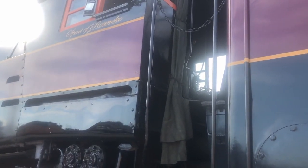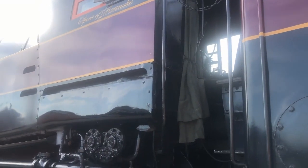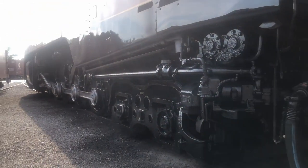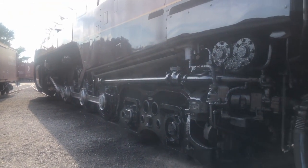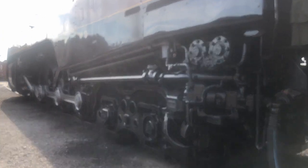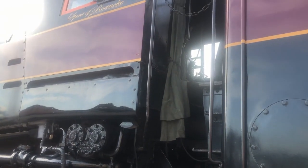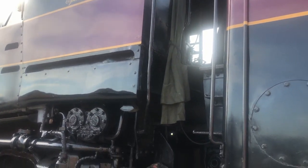611 herself would receive superficial damage and would be repaired and returned to service. In the 1950s, Norfolk and Western began to transition over to diesel engines, and the J-Class, including 611, were relegated to freight service. In the late 1950s, all of the other J-Class were scrapped. However, 611 was retained as a steam generator for the East End Shop, the same shop that had built her.